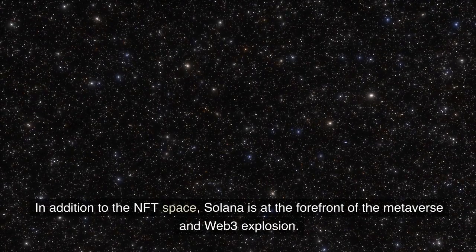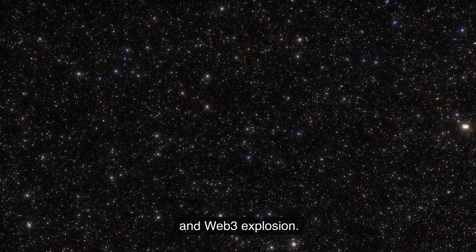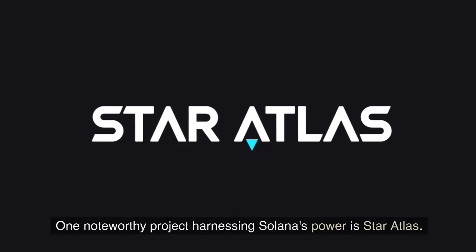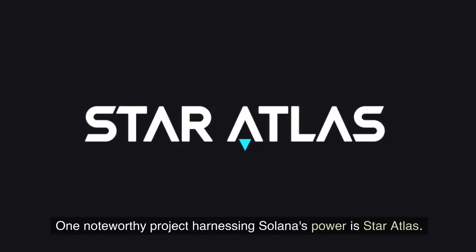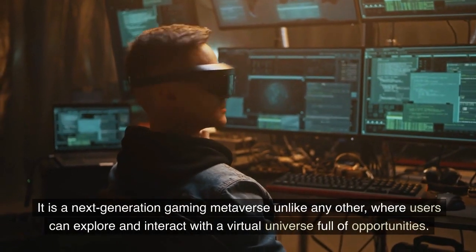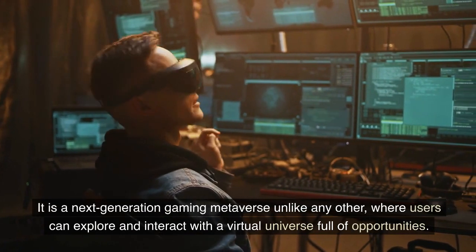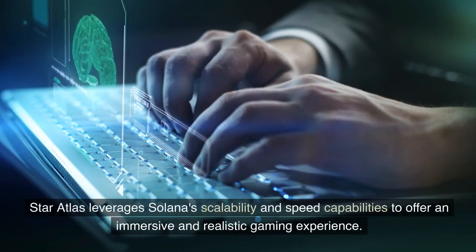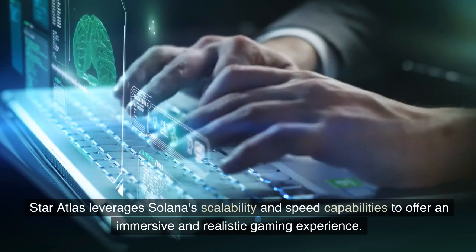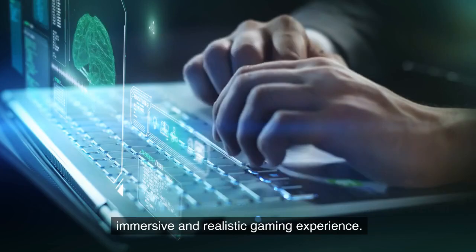In addition to the NFT space, Solana is at the forefront of the Metaverse and Web3 explosion. One noteworthy project harnessing Solana's power is Star Atlas, a next-generation gaming metaverse where users can explore and interact with a virtual universe full of opportunities. Star Atlas leverages Solana's scalability and speed capabilities to offer an immersive and realistic gaming experience.